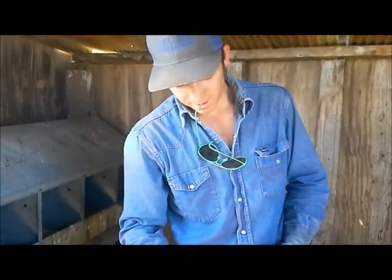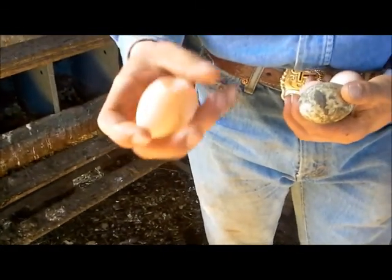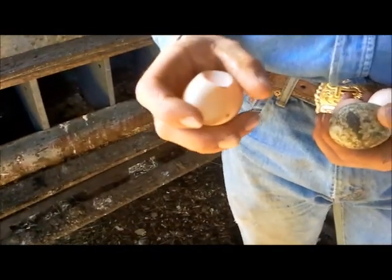Hey RJ, what are you doing? Rubbing it in. What is that? It's an egg — an egg with a shell that hadn't hardened.